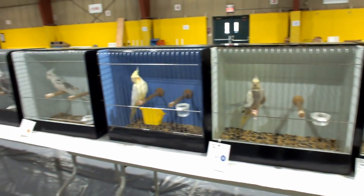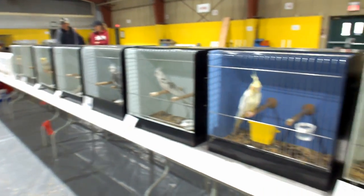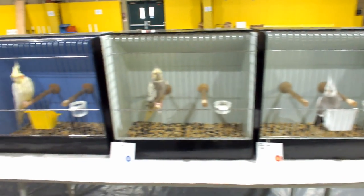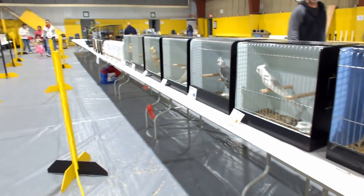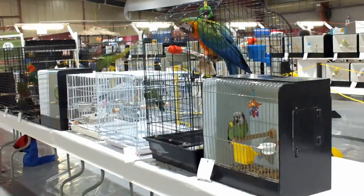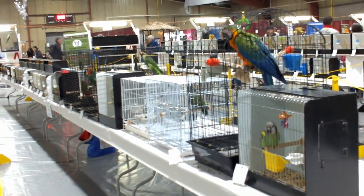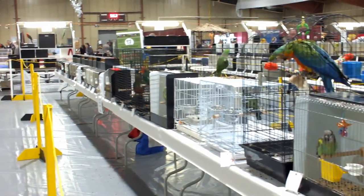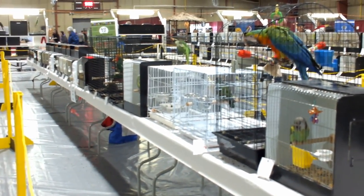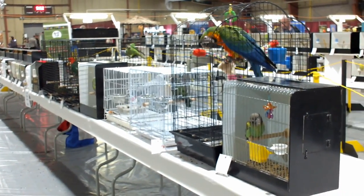All right, so that was the small hookbill section. They're all here on one table. Usually it's the smallest section — the budgies and the canaries have huge sections. So those were all the small and large hookbill sections, tables all the way down here. And I'm going to move on to the budgie section now. Hope you enjoyed the small and large parrot section!